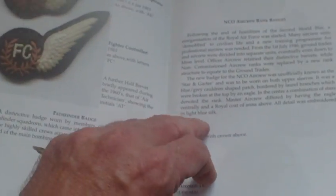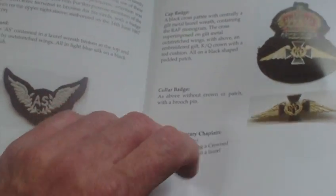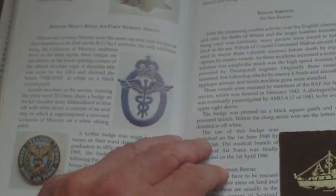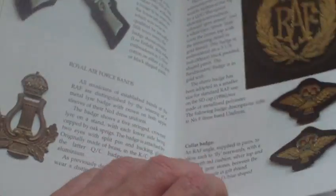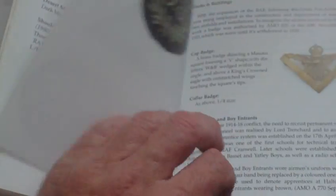It really is a good book to keep an eye out for — everything you need to know. Trade badges, chaplain, PTI badges, small arms badges, and pilot's wings.